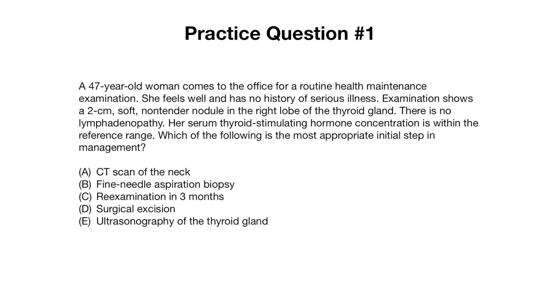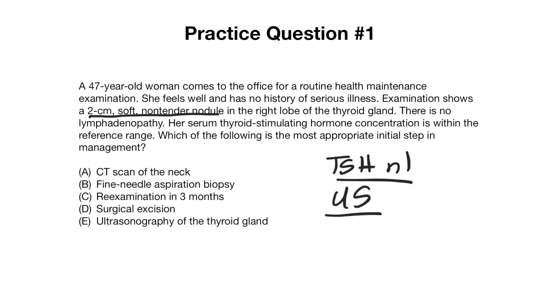Question one: a 47-year-old woman comes to the office for a routine health maintenance exam. She feels well with no history of serious illness. Exam shows a two centimeter soft, non-tender nodule in the right lobe of the thyroid gland with no lymphadenopathy. Serum TSH is within the reference range. The most appropriate initial step is an ultrasound of the thyroid, since the TSH is normal but we also need that ultrasound as one of the first two steps.